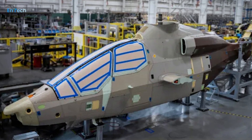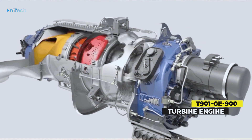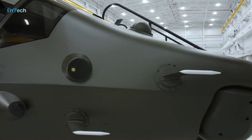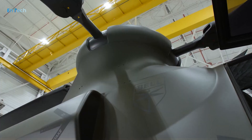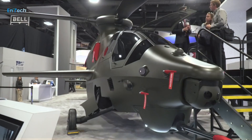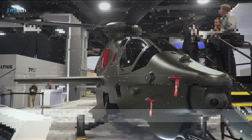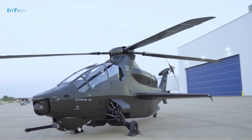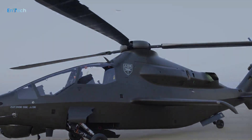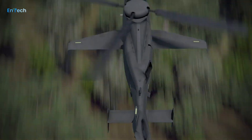Still missing is the turbine that will power the Invictus — a GE Aviation T-900, the GE improved turbine engine. The Army mandated use of the ITE for all FARA designs, but GE has experienced challenges meeting the initial delivery schedule of that critical component. A representative of the Army's Program Executive Office on Aviation told Flight Global in May that pandemic-related supply and labor issues were to blame for the engine delays.